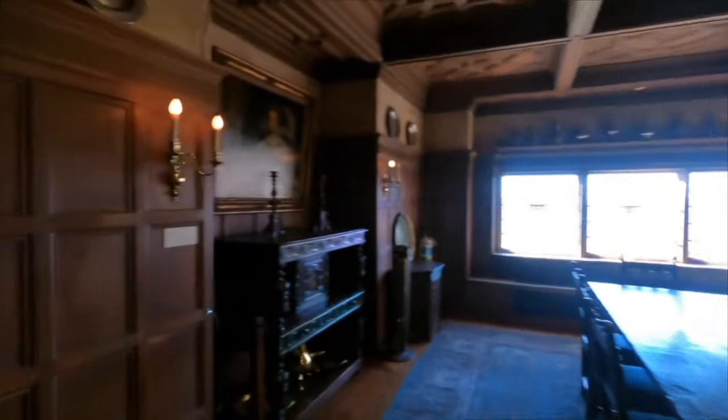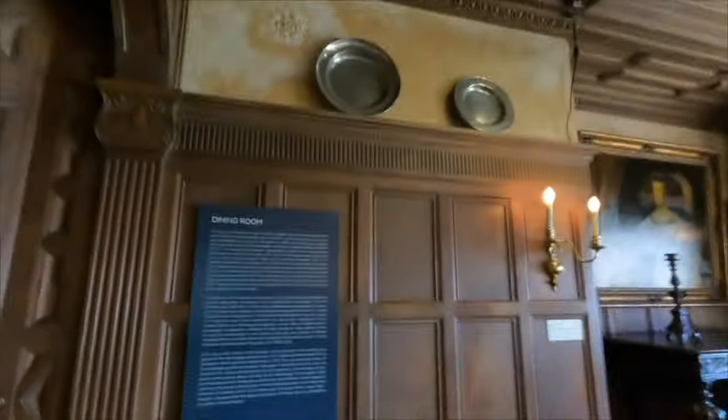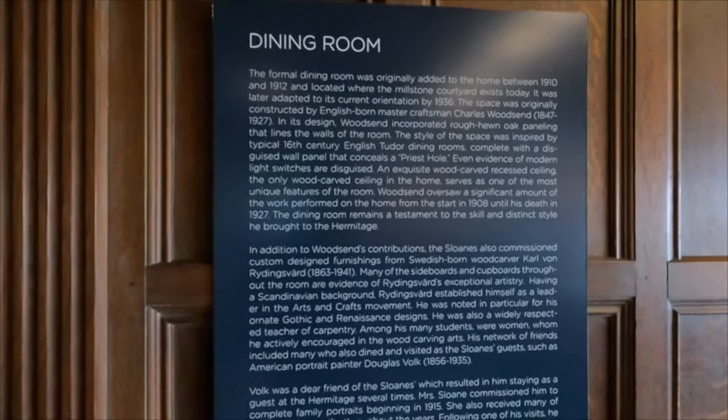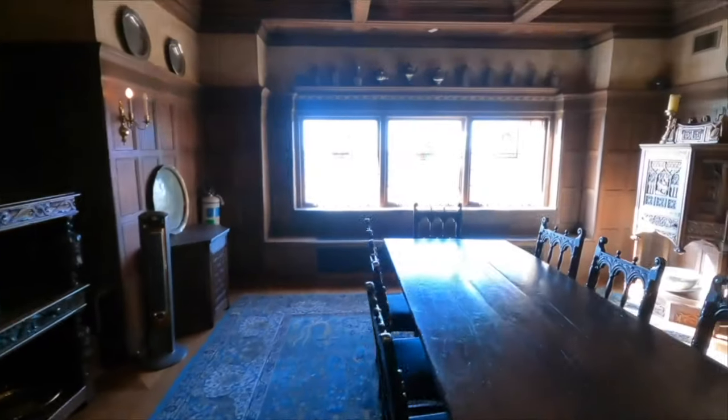We're in the dining room. That carved right there is the egg and dart pattern from the cornice. And you'll see the coffered ceiling. This room was added between 1910 and 1912, adapted to its current orientation in 1936. And you'll have a great view of the water right there.